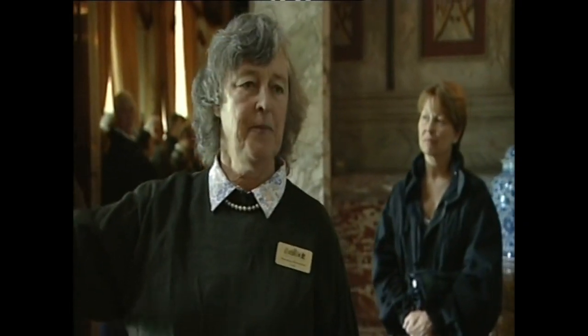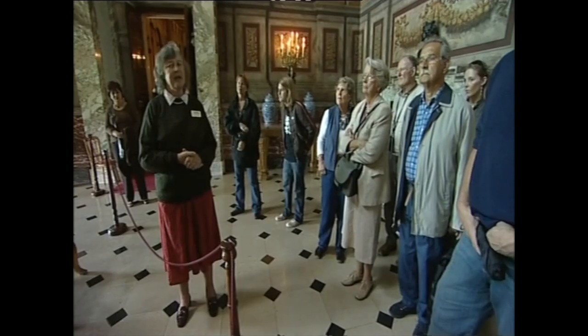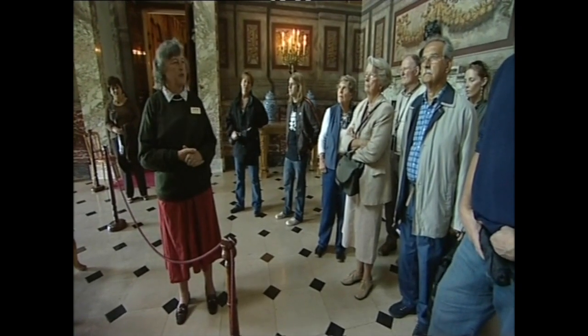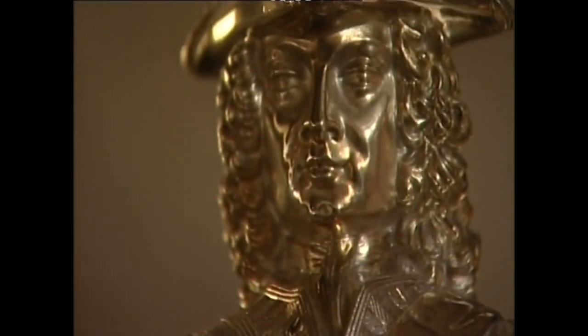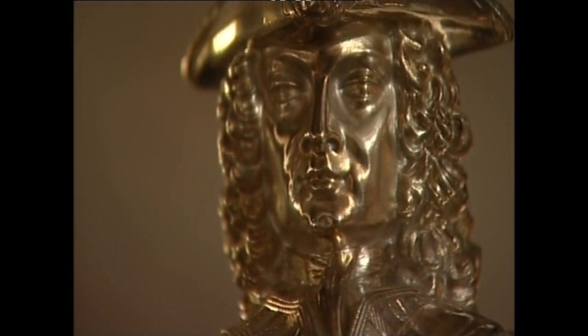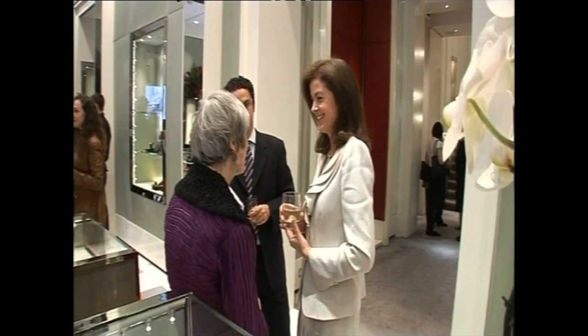On the side table stands a solid silver statue, made by Garrard's for Sir Winston's grandfather, the seventh Duke. It shows the first Duke of Marlborough after the battle, writing a letter to his wife telling her of the victory. Established in 1735, Garrard claims to be the world's oldest jewellery house, and Blenheim has organised an exclusive reception at their Bond Street premises, with the Duke's daughter, Lady Henrietta, invited to speak.